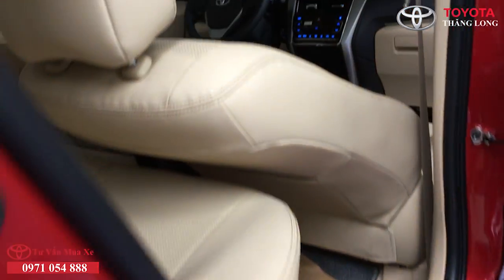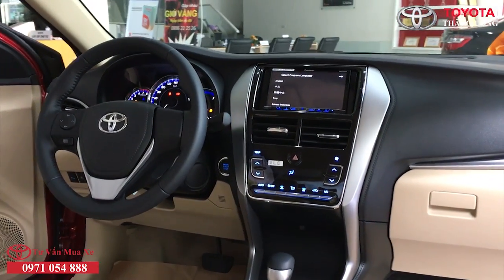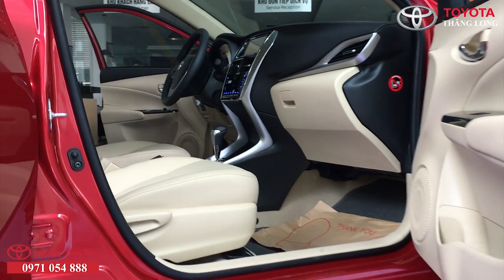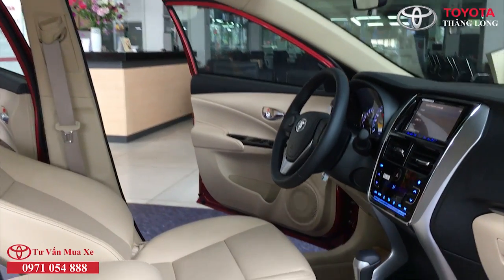Thứ sáu, hệ thống treo trên Vios 2019 cũng đã được cải thiện đáng kể giúp xe êm ái hơn. Ngoài ra, khung gầm và thân vỏ xe cũng được gia cố dày hơn 18% so với thế hệ cũ, giúp Vios 2019 cứng cáp và hạn chế tối đa tiếng ồn vọng vào cabin.